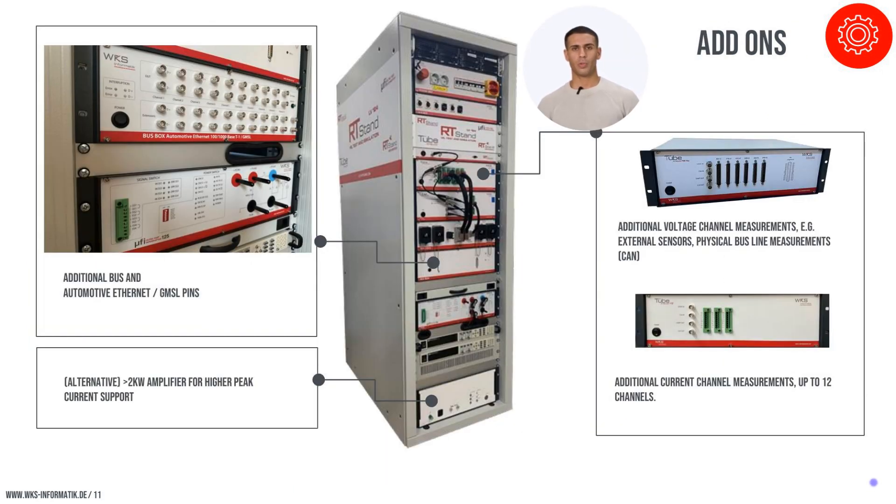Our RT-Stand LV-124 standard racks are robust and designed with future expansion in mind. They can be equipped with up to 20 Automotive Ethernet and GMSL pins, supporting additional testing requirements as technology evolves. Power amplifier upgrades allow for flexibility in power handling, ranging from 1 kW to over 6 kW, catering to various test scenarios. Additionally, the integration of the tube analyzer enhances the precision and scope of voltage and current measurements, offering customizable solutions to meet specific customer needs.